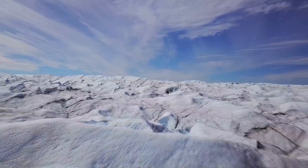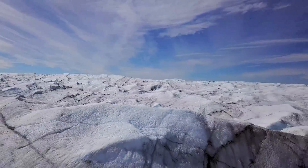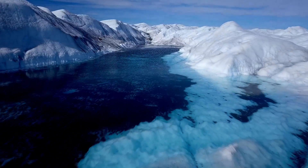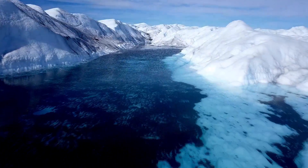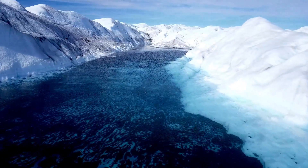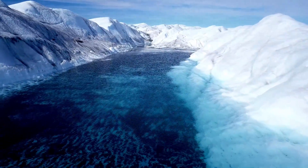Near the ice edge, melting is normal in summer, and thousands of jewel-colored lakes form in the rugged terrain. Their bottoms are dark with cryoconite, a mixture of dust, pollen, soot, and algae.